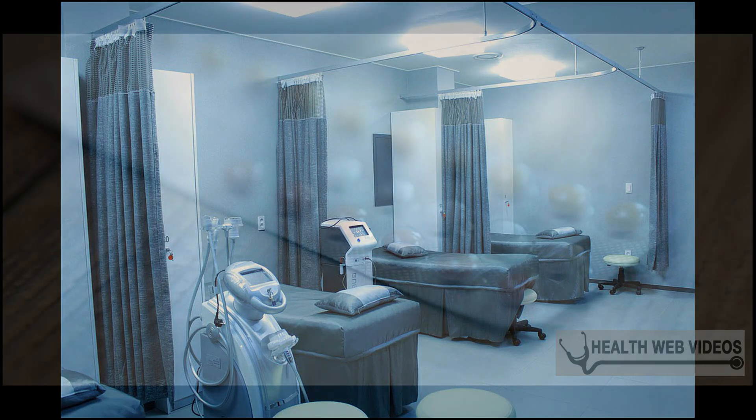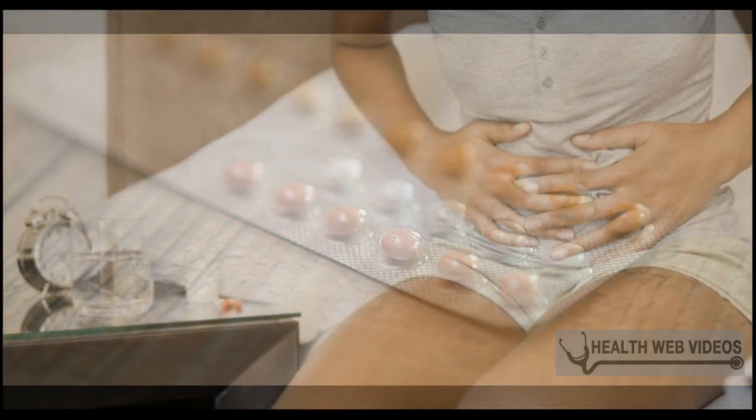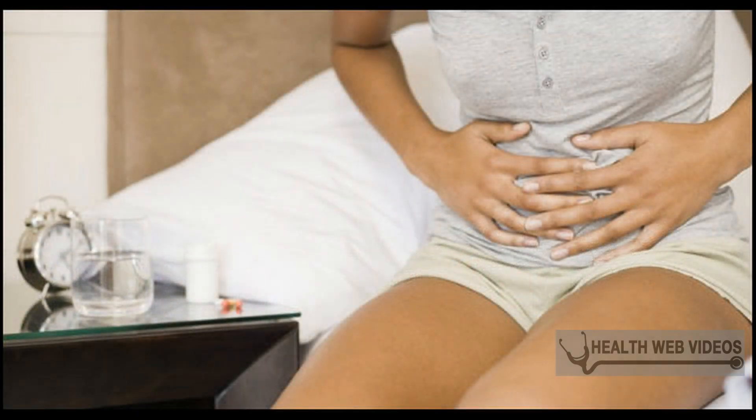Treatment depends on the severity of symptoms. If there are no symptoms, no treatment may be needed. If a cyst is causing problems, drainage is recommended. The preferred method of drainage is the insertion of a word catheter for four weeks.